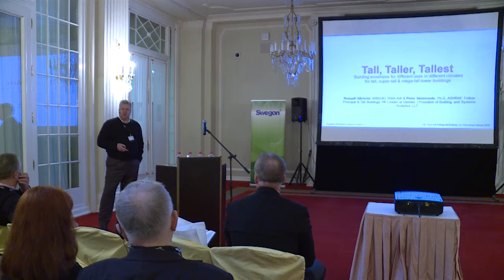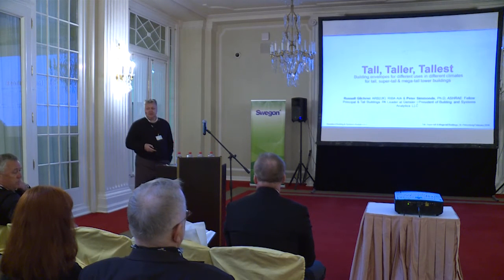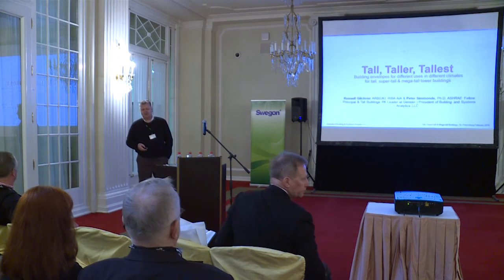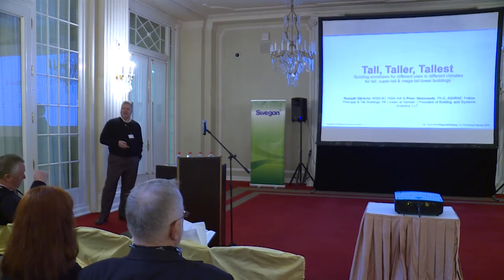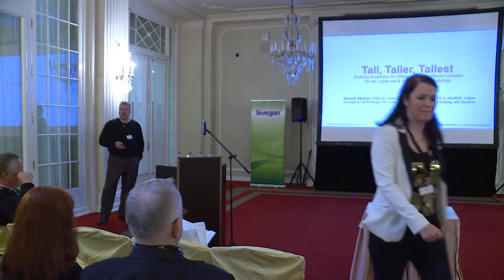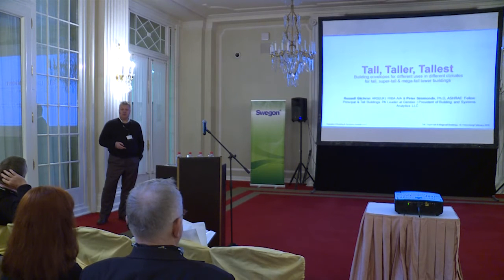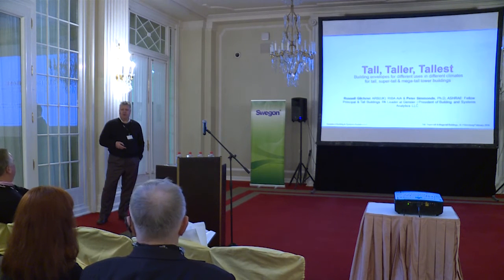I'm really here to talk about — my presentation is in two parts. A little bit at the beginning we talk about tall buildings and in particular Gensler's approach to how we talk about tall buildings. And then there's a little bit about me and some previous places I've worked. Then I've included three case studies of buildings that Peter and I were involved in in China.